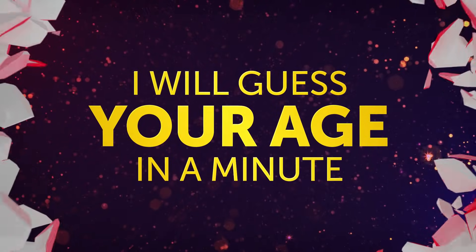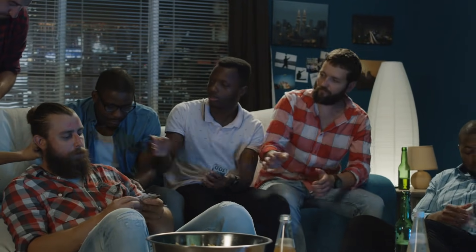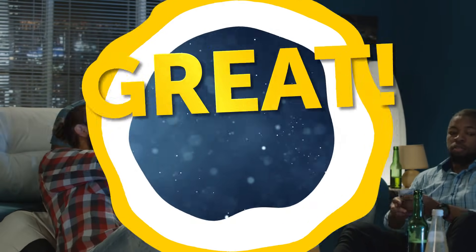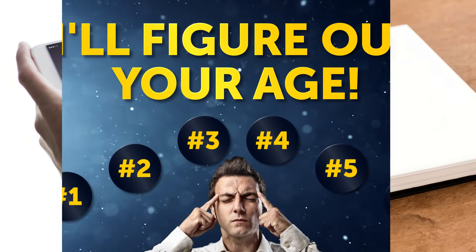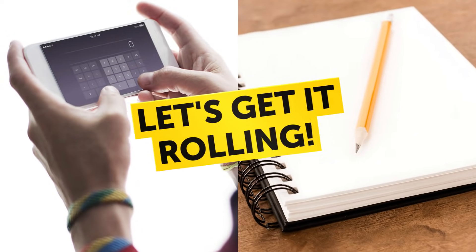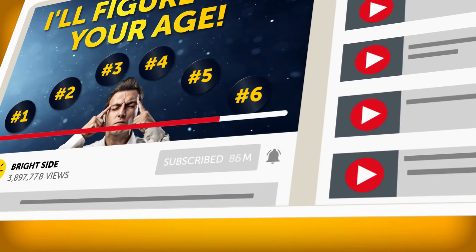Get ready for some freaky magic! I will guess your age in a minute! Are you a risky person who is always up for a bet? Then let's bet I'll figure out your age after asking only 6 simple questions. Take a calculator and a pen with a sheet of paper, and let's get it rolling! Hit the subscribe button and ring the small notification bell to join us on the bright side of life!